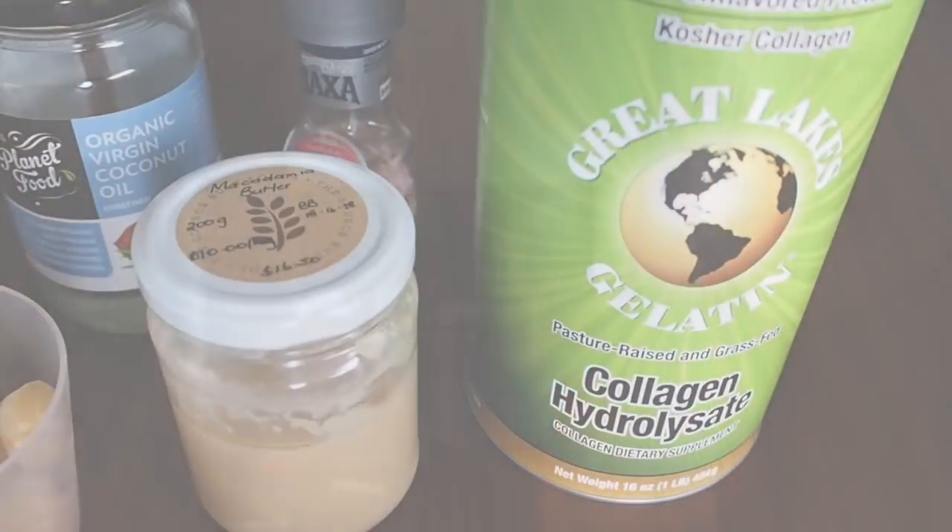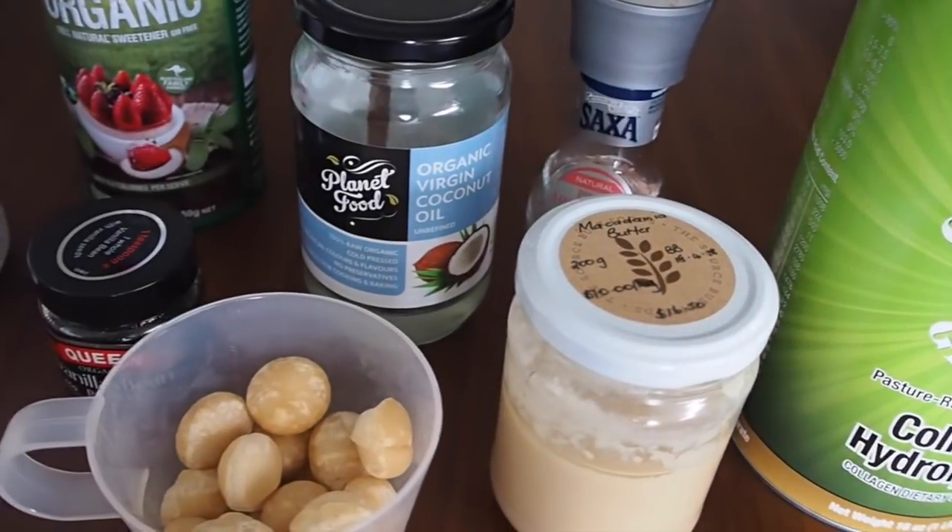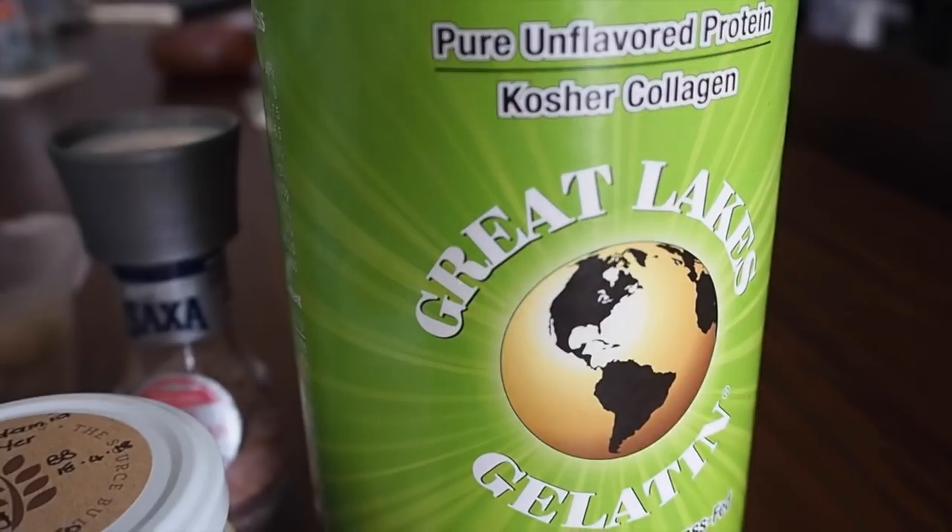We use macadamia butter and macadamia nuts, but you could also use different nuts. I know people like to use cashews for similar recipes, and that works well too — it tastes pretty similar. We just really love our macadamias, so let's get into it.